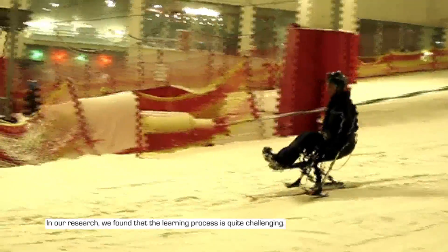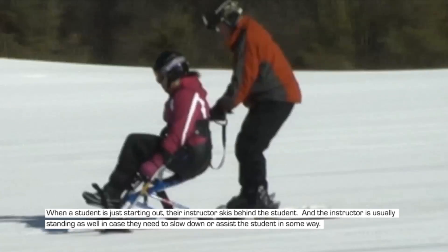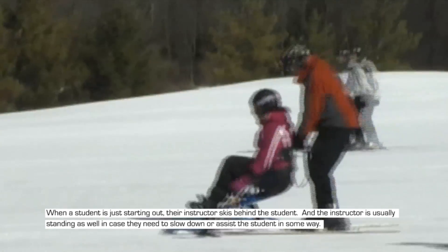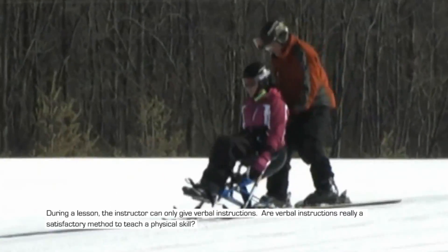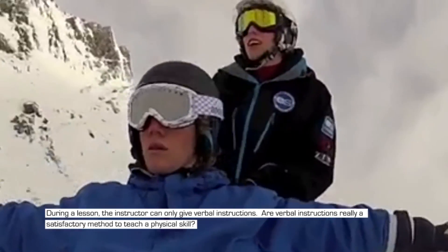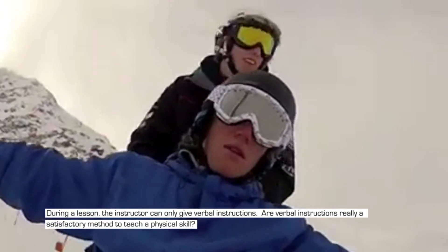In our research, we found that the learning process is quite challenging. When a student is just starting out, their instructor skis behind the student, usually standing as well, in case they need to slow down or assist the student in some way. During a lesson, the instructor can only give verbal instructions. Are verbal instructions really a satisfactory method to teach a physical skill?